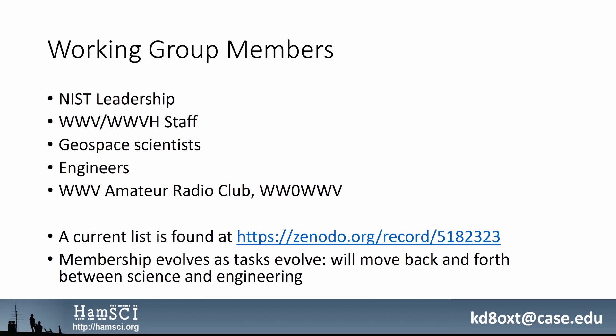I'm the point of contact for the working group. The group also includes representatives from NIST leadership in time and frequency, staff of both stations, representatives of the geospace science community, members of the GRAPE team, and of the WWV Amateur Radio Club, who will be working on PR. The current membership list is found at the DOI link for the characterization signal I'll be playing shortly. The membership is expected to evolve as our tasks evolve, moving back and forth between science and engineering as time goes on.